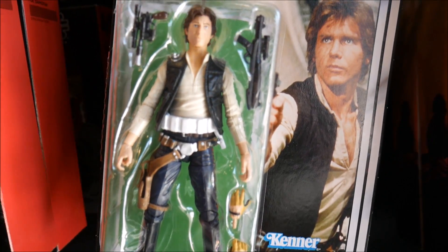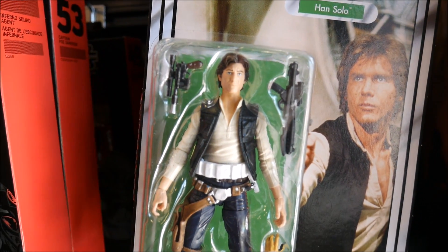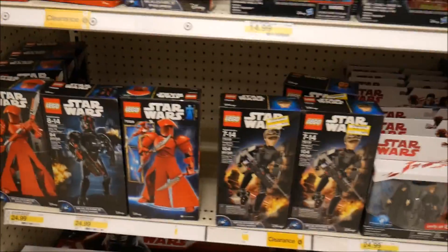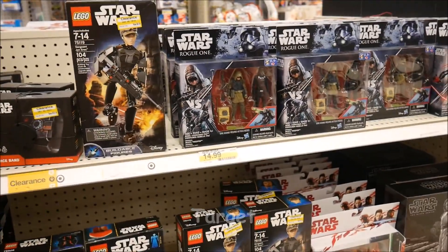Alright, GameStop — and my love for Harrison Ford. These are the Kenner figures they redid and revamped. He actually looks really really good. I might just have to buy him, he's so cute! Star Wars clearance — oh my gosh — nine dollars!